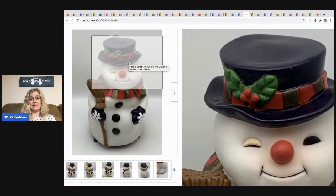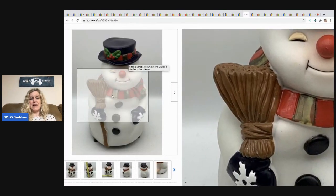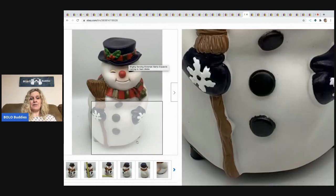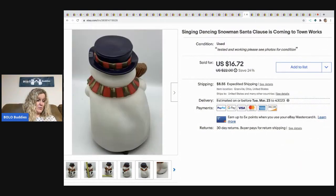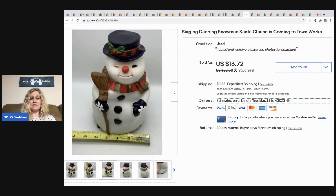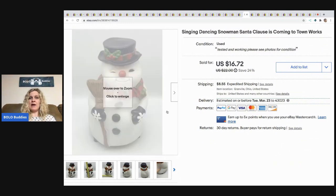The next item came out of a mystery box and I almost didn't list it. But he's animated, and I thought people love animated items, and it sold pretty quick. I sold it for $16.72 and the buyer paid shipping.